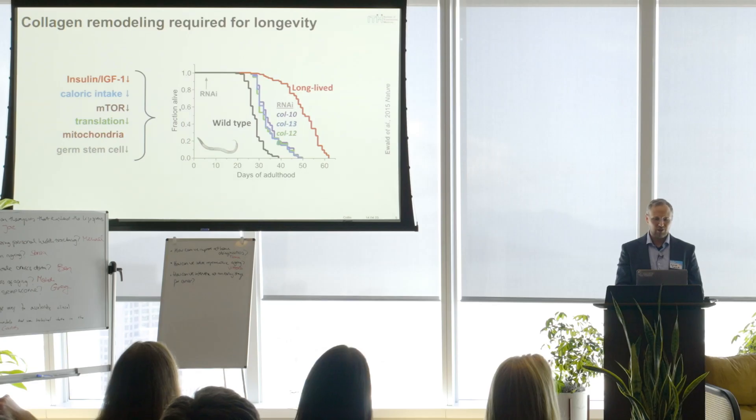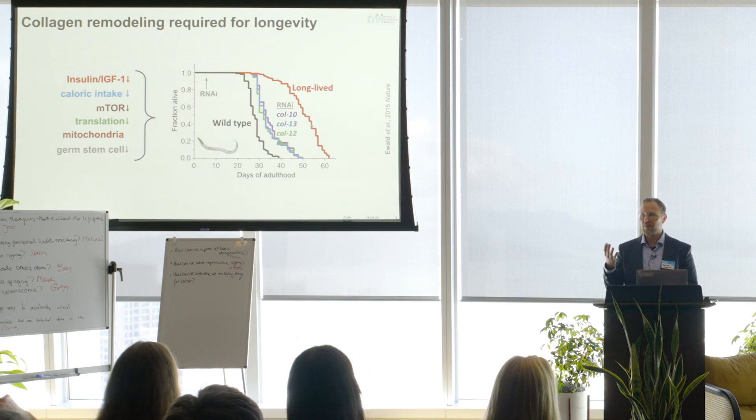Why we started this: back in the day we found that any of these interventions, when you apply them to the worm C. elegans — which normally lives around 30 days — you can double their lifespan. But if you knock down individual collagens, then you lose that longevity. So we found that collagen remodeling is required and sufficient for longevity, and that was the starting point of my lab.